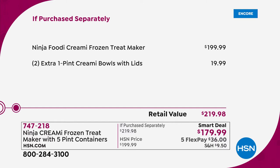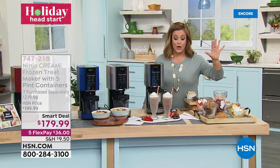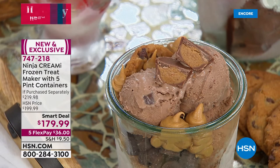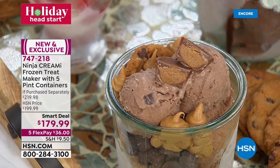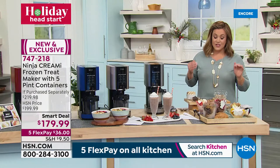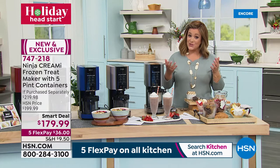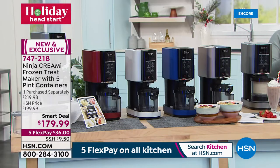It goes for $200 wherever you go. Here at HSN, as a temporary price or while supplies last, we're $20 below that price and we've thrown in two extra pint creamy bowls with lids — exclusive configuration you won't find anywhere else. Prep your treat, put the lid on, store it, and it's ready. The machine does all the hard work. Press a button, enjoy. Item number 747218. Less than three thousand available.